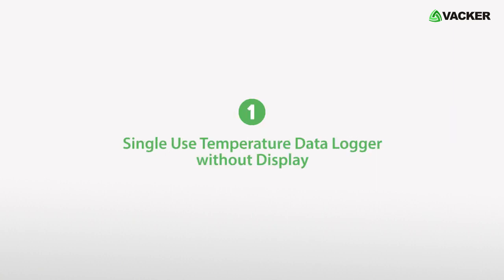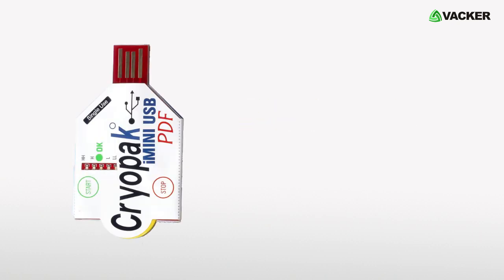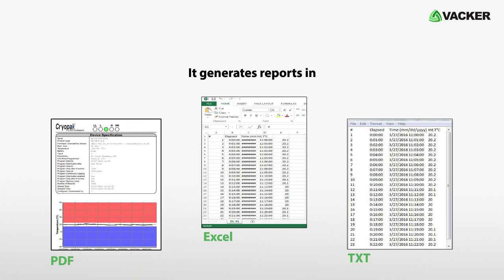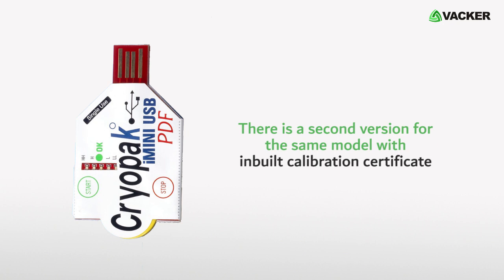The first one is a single-use temperature data logger without display. This data logger is only for recording temperature. It has five LED indicators to display whether the temperature has gone above or below the programmed alert levels. It generates reports in PDF, Excel, and text formats upon inserting into a USB port of a PC. It can record over 7,900 readings. There is a second version of the same model with an in-built calibration certificate.